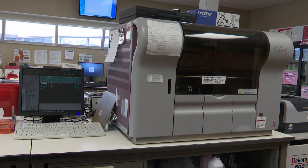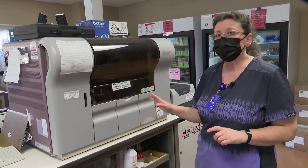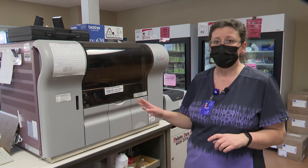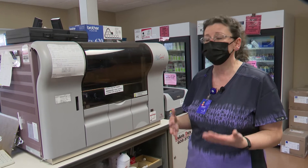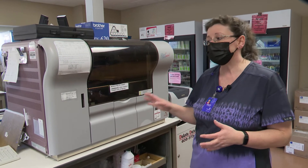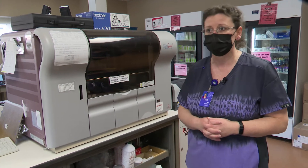Over here we have our COAG analyzer, and this will tell you — like if you're on a blood thinner — how thin your blood is. We will be getting a new one, and the exciting thing is we'll be able to test patients who are on Eliquis, which is a newer blood thinner. We haven't been able to do that with this one, but now we'll have a therapeutic range for those patients as well.